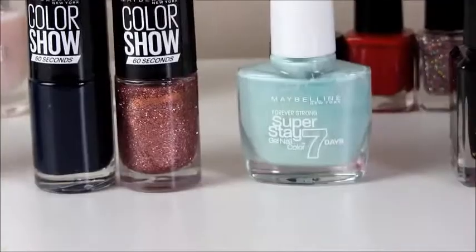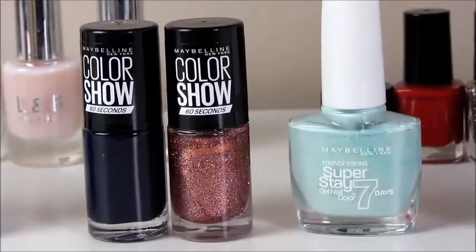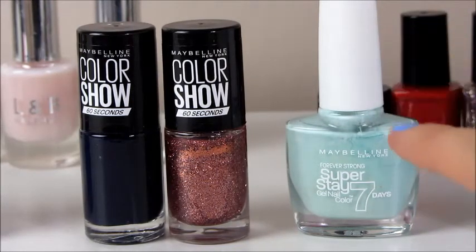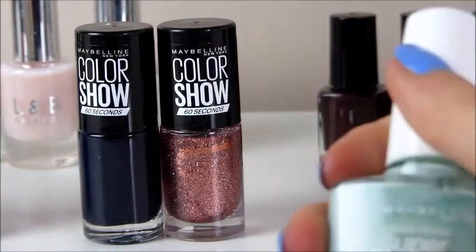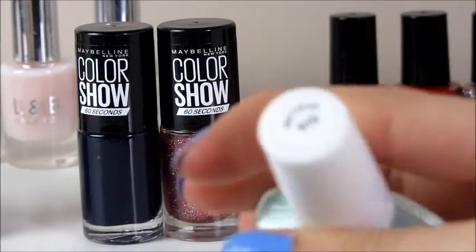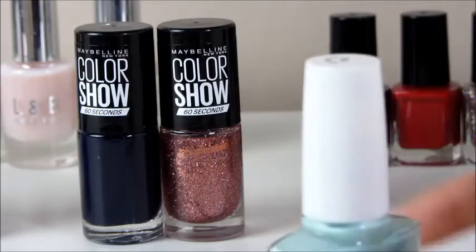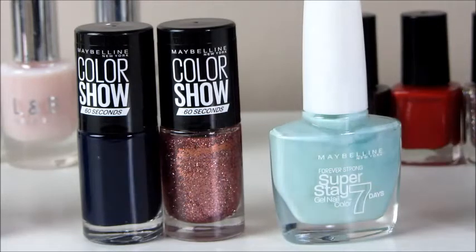Here I've got my three Maybelline ones. I've got one Superstay one which does actually not last seven days - I'd say it lasts five days without chipping even a bit, which I think is amazing. That is in the shade 615 Mint for Life - a beautiful mint green colour. If you want a nail polish that's going to last you the whole week, maybe you're going on holiday and you don't want it to chip in the pool or in the sea, that is definitely a good range to get.